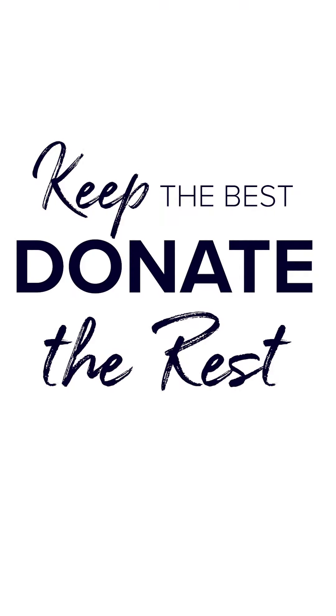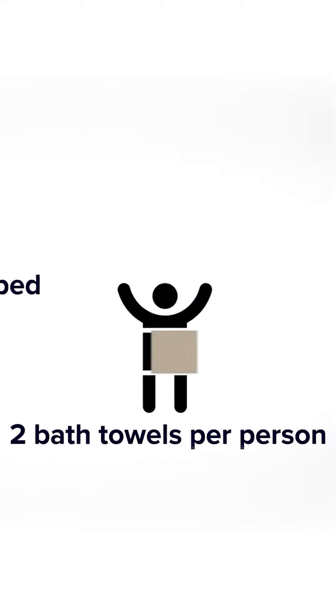You usually have more items than you need. The first step would be to keep the best and donate the rest. Typically you only need two to three sheet sets per bed and two bath towels per person.